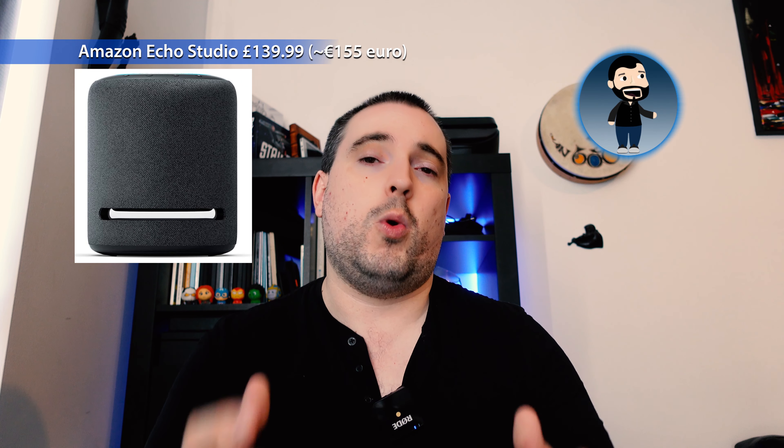The Amazon Echo Studio is also on sale — this is their big subwoofer-speaker combo, the ultimate sound device. There are mixed reviews about the sound quality, but if you want something more sound-focused, this one has been reduced considerably. Normally about £190 sterling, it's been reduced to £140. I'll put the link to that below.